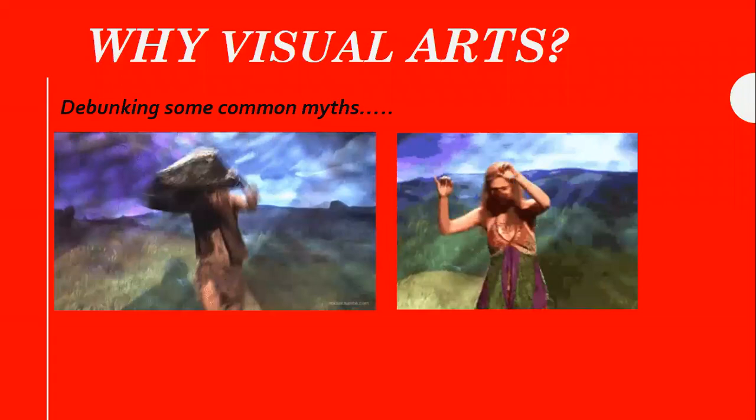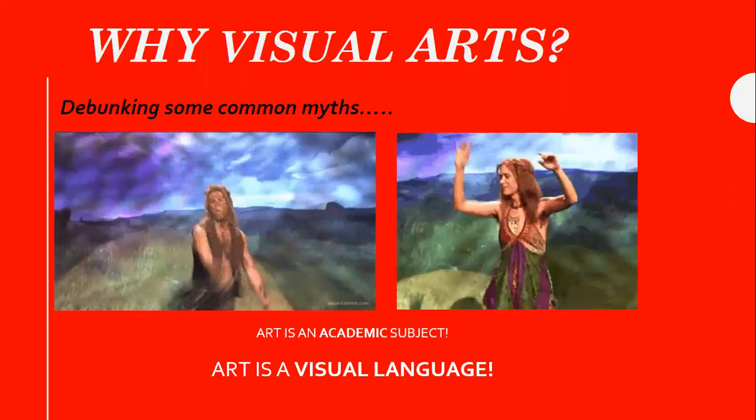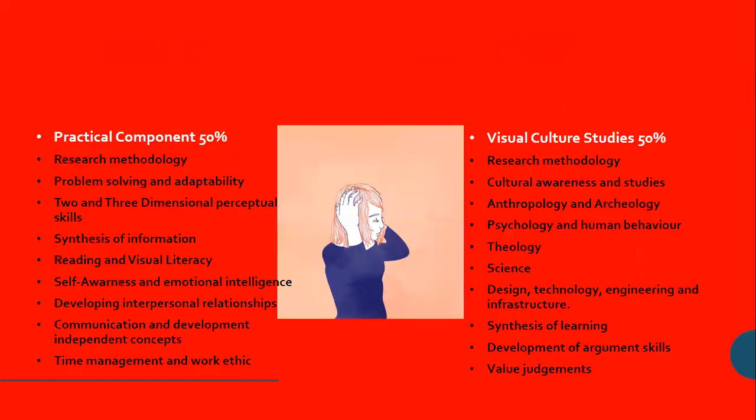And really, I'm hoping that by the end of this, you'll understand that a lot of these are just myths that need to be debunked, because in actual fact, art is an academic subject and we, in essence, teach a visual language.